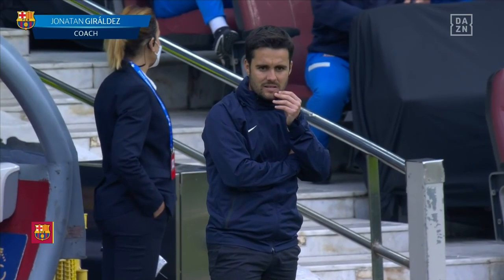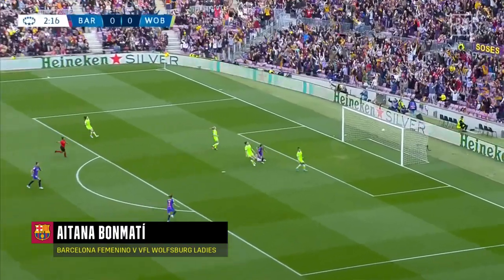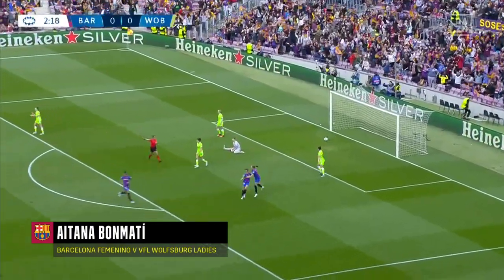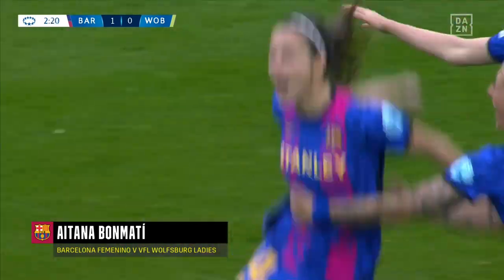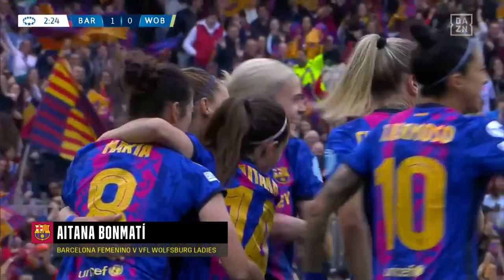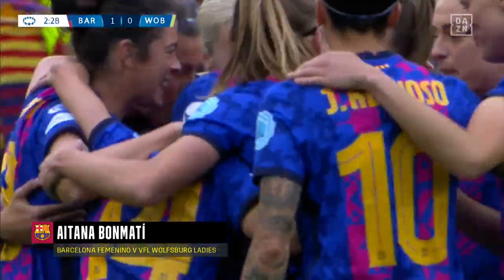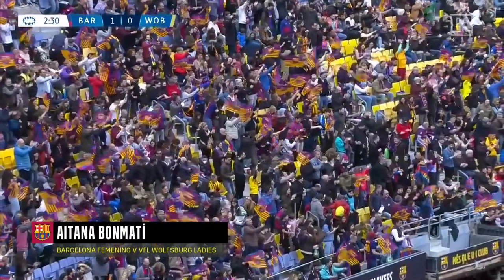When Wolfsburg can get near the ball, which is difficult versus this Barcelona team. Here they come Barcelona, and straight away, within the opening two minutes, they found the opening goal - Aitana Bonmati. And that is a perfect start for the home side in front of another massive crowd.